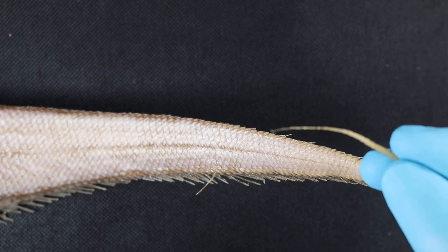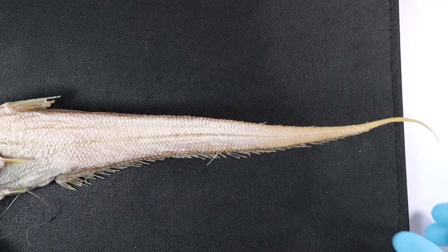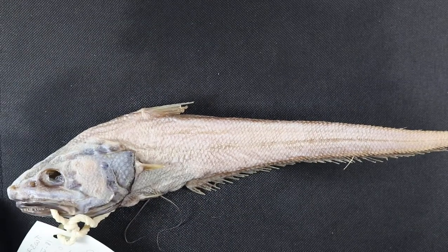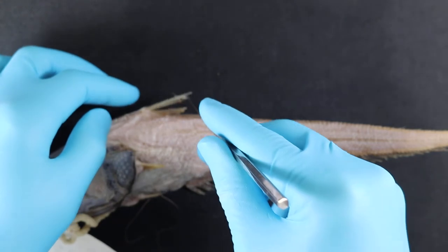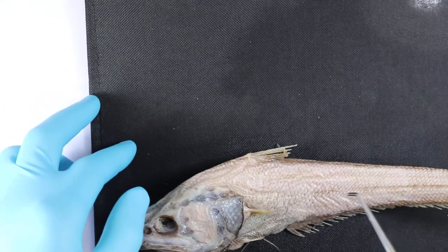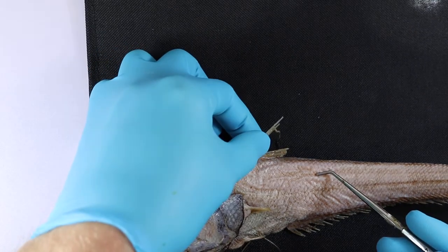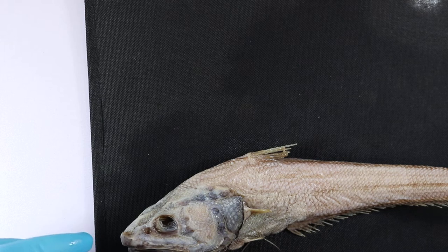A tiny tiny caudal fin. Another name for these guys is a grenadier, which is a little less obvious, but when not so badly damaged this is a high triangular dorsal fin which looks a little bit like the grenadier caps of the 18th century, which is when this family first got their name.